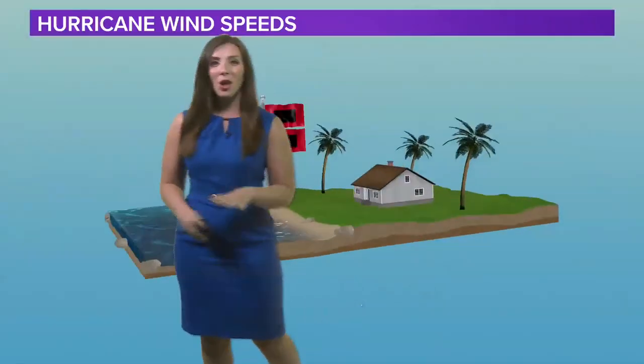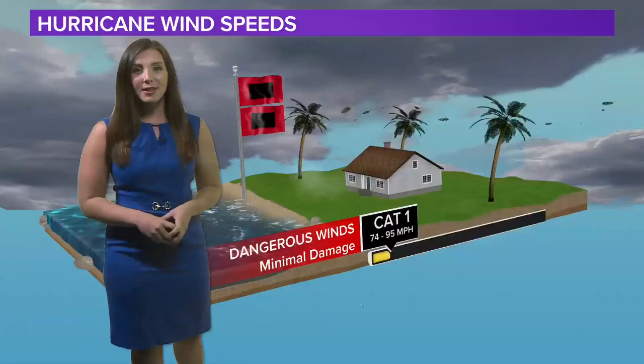With hurricane season upon us, it's important to understand the categories of hurricanes and what that could mean for your home as they approach. All hurricanes are rated on the Saffir-Simpson scale, and this is a measure of its wind speeds and only its wind speed.